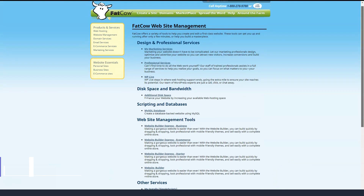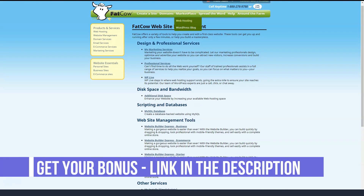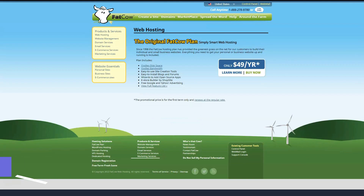Fatco's reseller hosting plans are $49.95 per month and include unlimited monthly data transfer, storage, email, subdomains and databases. You can also apply your company's branding, which is a nice addition.